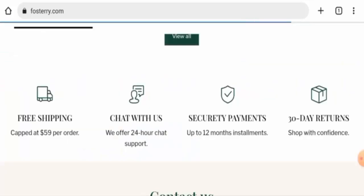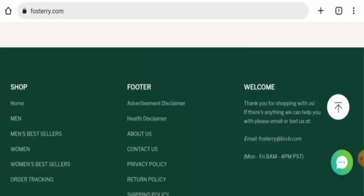For return or refund issues, check our description area where you will find a link to help you solve your money issues. Talking about Fosterry reviews, there are no customer reviews available online and the trust ranking is 58.7. Also, the content quality is totally plagiarized.